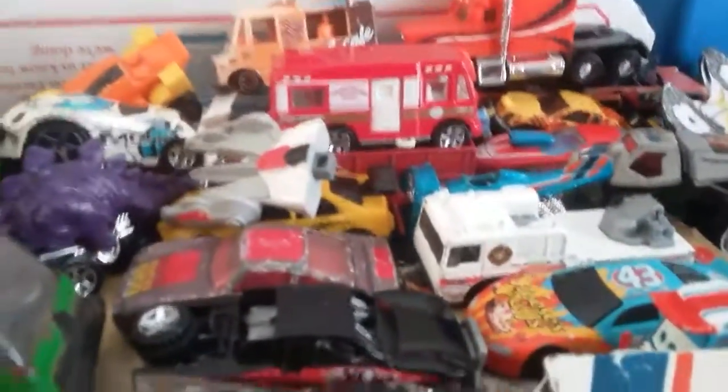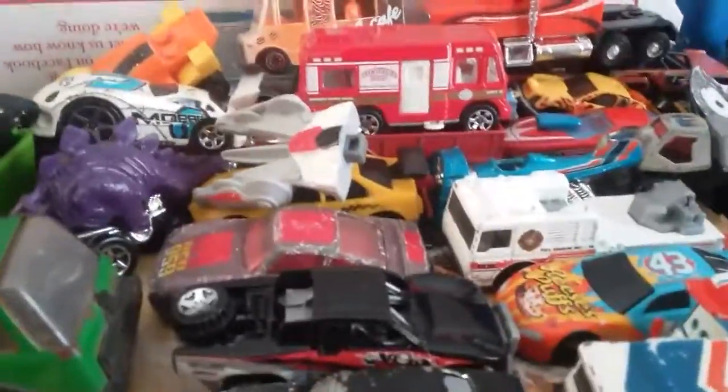Hey guys, I'm gonna show you a Hot Wheels thrift haul. I went to the Dig and Save thrift store again and made out pretty good. I really don't know where it starts, so I'll show you these two first.